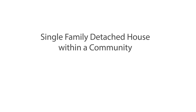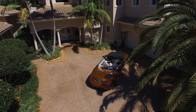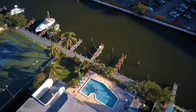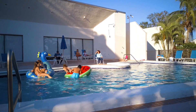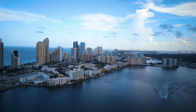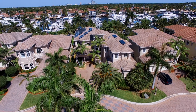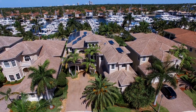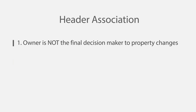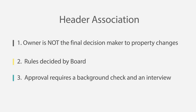The second type of home would be a single-family detached house within a community. This type of home is located inside a community and is managed by an association. The common area around the home is typically serviced by the association. The property may include a community clubhouse that contains a pool, indoor sports, or sometimes even a tennis court. For these amenities, the owner pays a monthly HOA fee decided by the association. When taking part in a community, you have to agree to common rules such as the color of your exterior walls, certain parking regulations, and common sanitation rules. The owner is not the final decision maker as to any changes to the property — rules are decided by the board based on common interests. A community typically requires all potential new residents to be approved by the association after a background check and an interview.